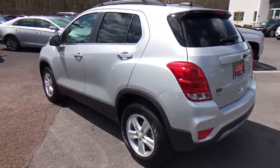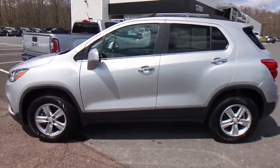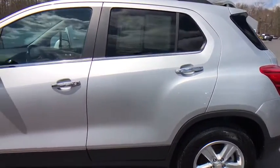Rear window defroster, power windows, electronic stability control, compass, security system, trip computer, remote keyless entry, panic alarm, brake assist, satellite radio. Come see the car for yourself.